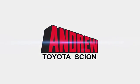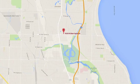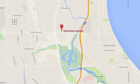Discover the Andrew Toyota Scion difference online at andrewtoyota.com or stop in for a visit. We're easy to find at 1620 West Silver Spring Drive.